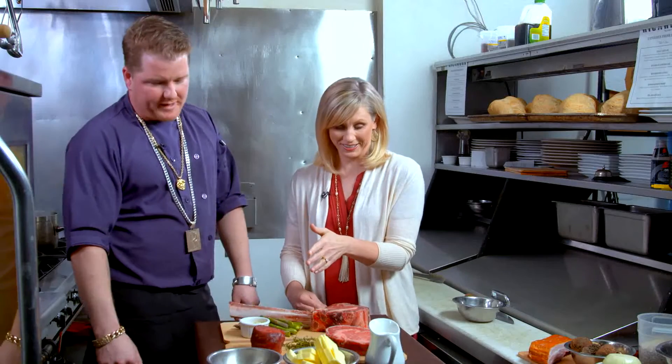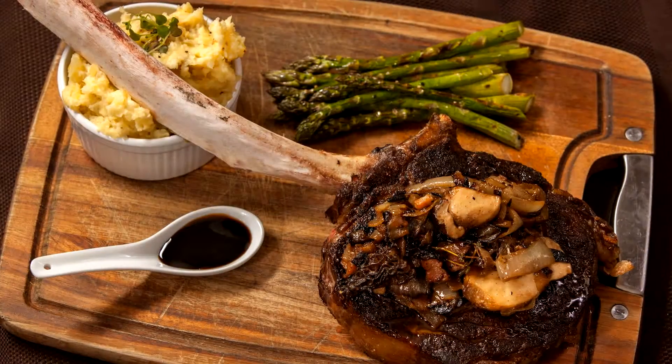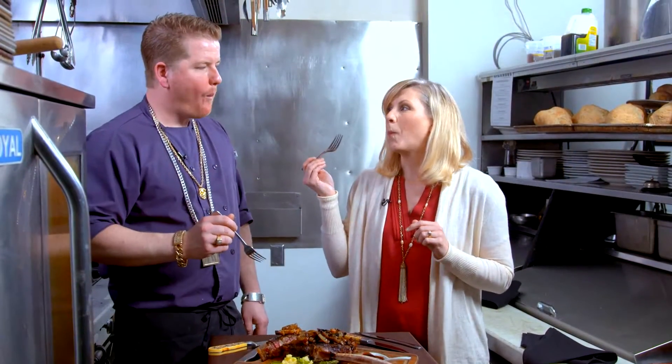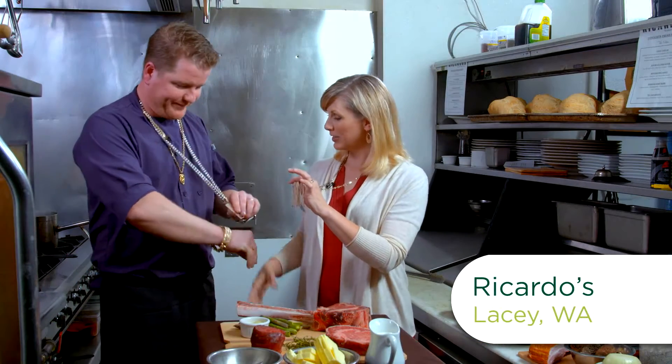Now we're going into the kitchen with owner and head chef Ricardo Nelson to cook up a tomahawk steak with a mushroom confit and some tasty potatoes on the side. Let's cook.